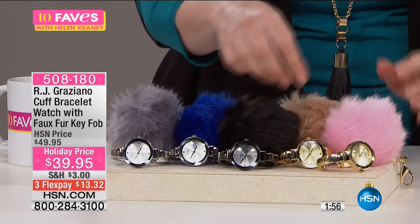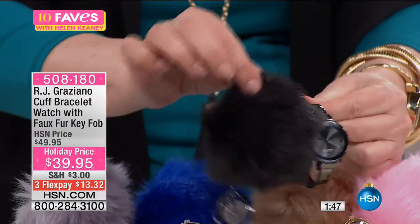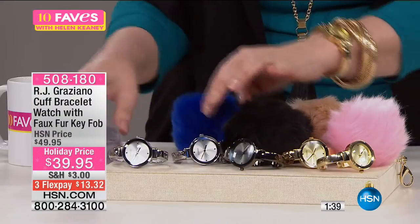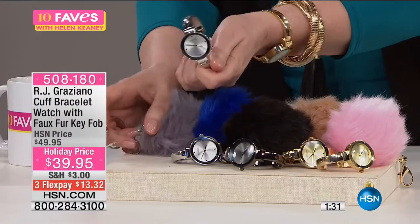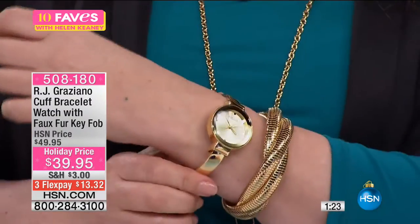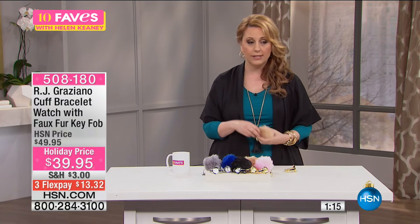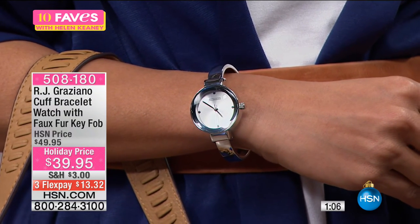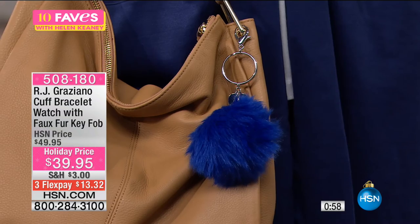Here's the blue and the silver — those two are cute together. Also extremely limited are the silver tone and the gray. It's a great bracelet watch and a great layering watch. Layered with a great RJ Graziano bracelet it looks sophisticated. $20 for the watch, $20 for the puff on the sale price. If you're watching now, start checking names off your gift list — item number 508-180. RJ's next show is at 1 PM and these might all be gone by then. That's why it's on 10 Faves — so you're able to get the best deals of the day by tuning in live.